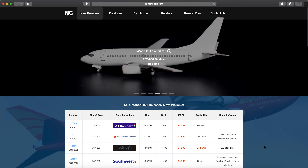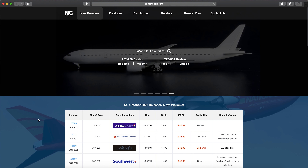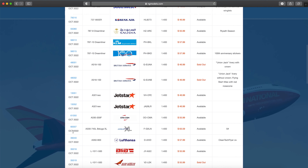Chris Aviation here with yet another video — welcome to the NG Models November 2022 releases. I haven't looked at these yet other than seeing some things on Instagram. There's a Southwest Canyon Blue 737-700, American 738, American 787, and I think a one-world Finnair A350. Both future releases were also added, so let's take a look.